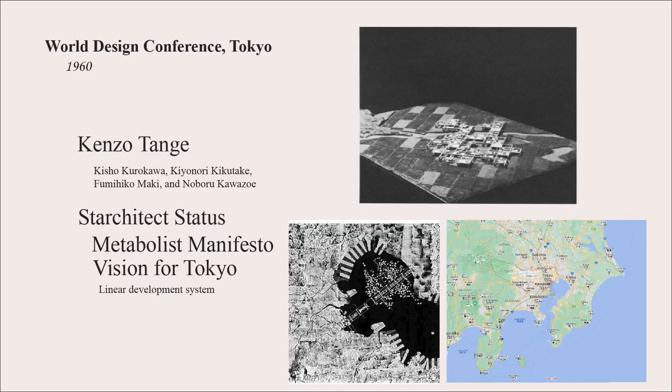The Metabolist movement really took hold at the World Design Conference in Tokyo in 1960. The primary artist and architect was Kenzo Tange, but there are four other key names worth exploring for deeper research. It was at this conference where designs were presented that this group really achieved starchitect status, partly because of their ideals, but also because those ideals led to actual commissions being realized.